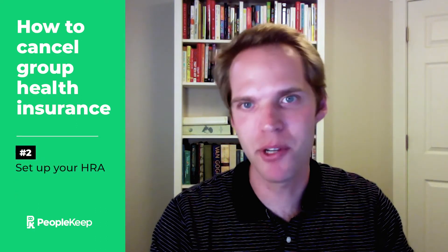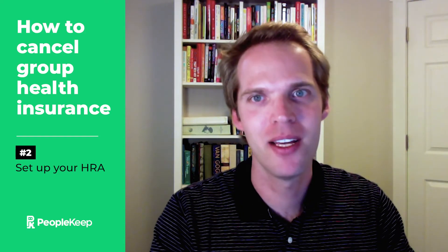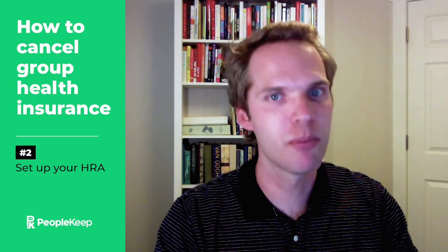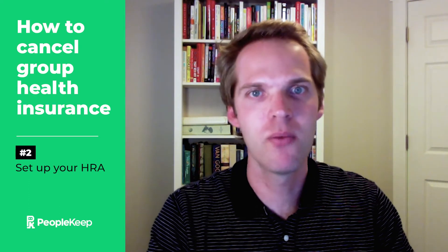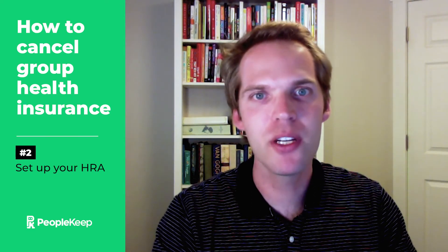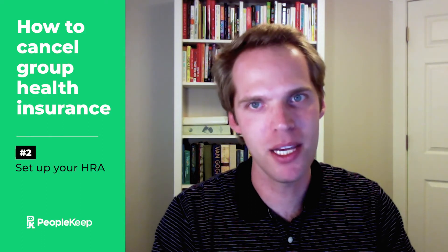The next step is to set up your HRA. If you're enrolling in a plan with PeopleKeep, all it takes is a 15-minute phone call. A PeopleKeep benefits advisor will ask you about your organization, your employees, and your goals before recommending an HRA that best suits your specific needs. Then once you've decided which HRA to offer, they'll help you design and set up your new benefit. Make sure you include all key internal stakeholders on the call so that everyone stays up to speed.